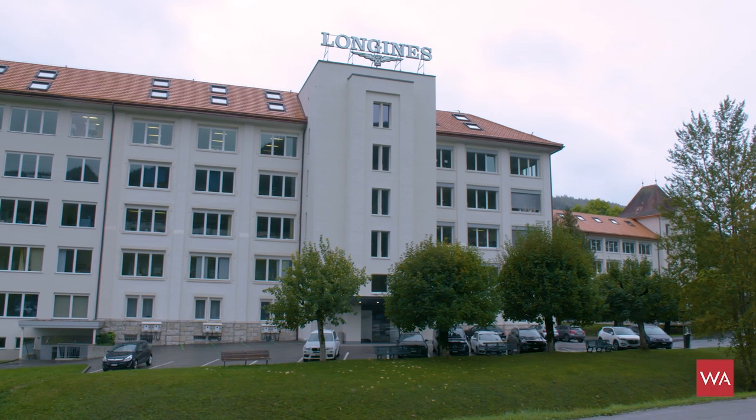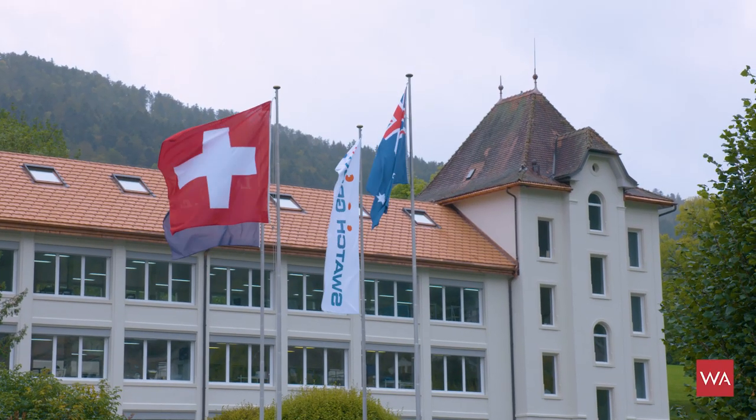A very warm welcome to Watch Advisor on YouTube. I am in the Vallée de Saint-Imier — a small valley in French. Saint-Imier is the village where Longines has its headquarters, and I'm very delighted to be able to finally present you the novelties of Longines 2019.